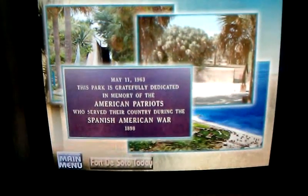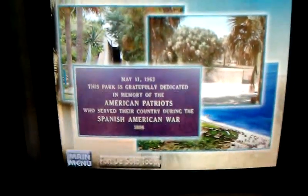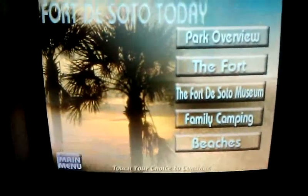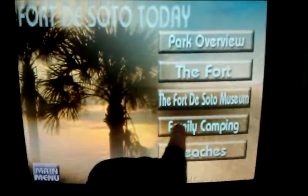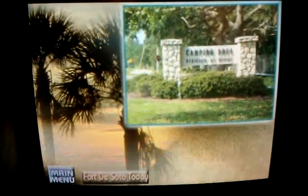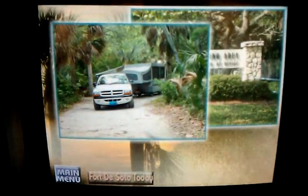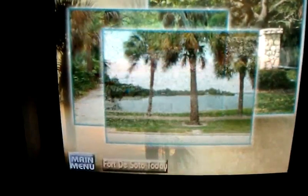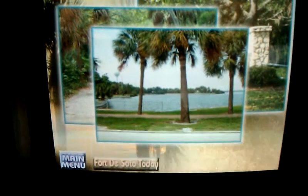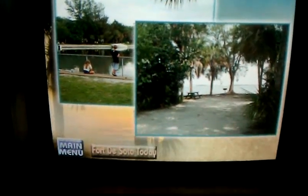Fort history and park literature may be obtained at the Fort and Park headquarters. The camping area offers 235 sites, each with water and electric hookup, picnic table, and charcoal grill. A camp store, two dumping stations, modern restrooms, two playgrounds, and laundry facilities are provided. Many campsites are located on the water.